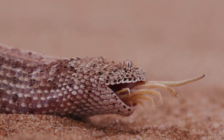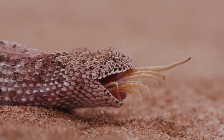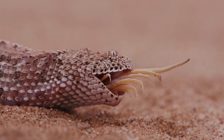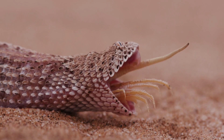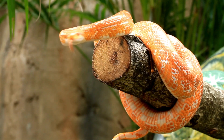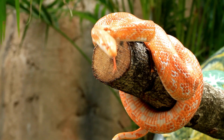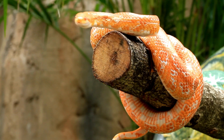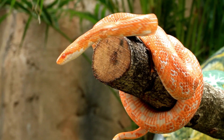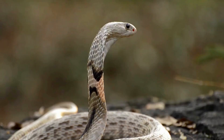Notable venomous snake species: Several species of venomous snakes are particularly notorious for their dangerous bites. King Cobra (Ophiophagus hannah): The king cobra is the longest venomous snake in the world, capable of reaching lengths of up to 18 feet. Found in Southeast Asia, it is known for its neurotoxic venom, which can cause respiratory failure and death within hours. The king cobra is also highly aggressive when threatened.